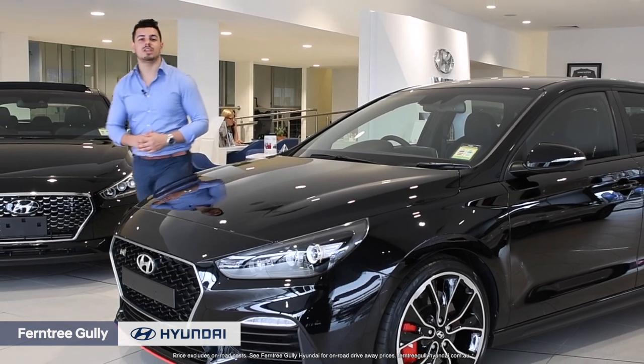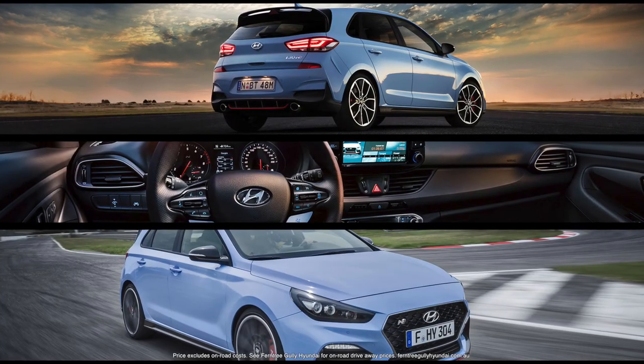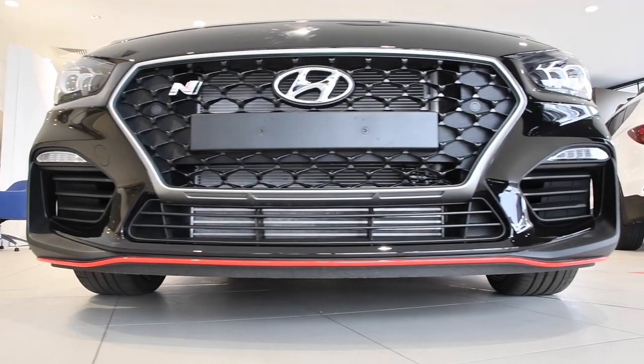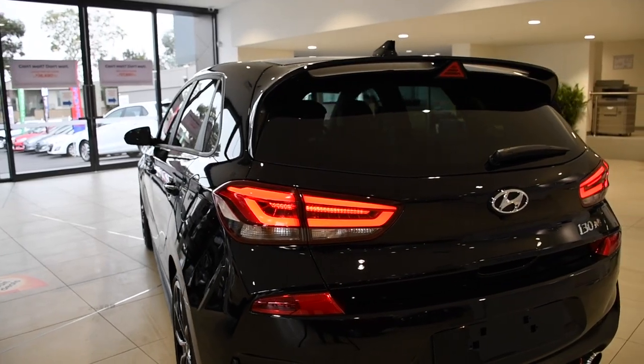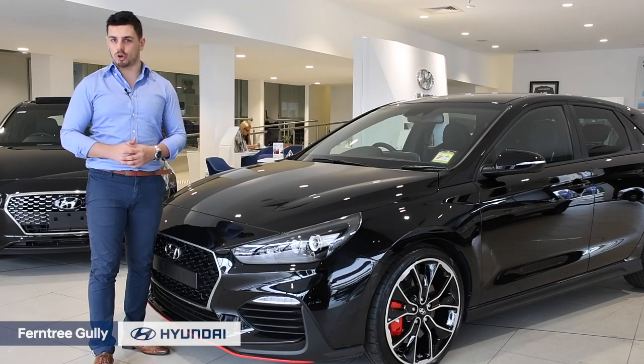Let's talk price. The i30N gives you a lot of bang for your buck, and starts from as little as $39,990. Standard features include LED headlights, alloy sports pedals, cloth sports seats, leather steering wheel, rear parking sensors, reversing camera, digital radio, 8-inch touchscreen with sat-nav, Bluetooth connectivity, and dual-zone climate control.